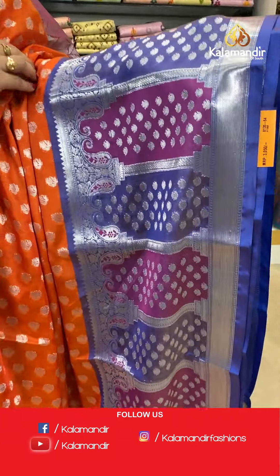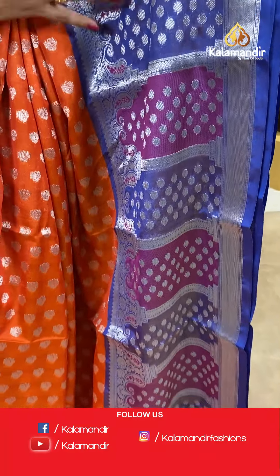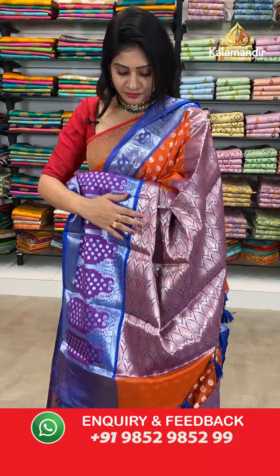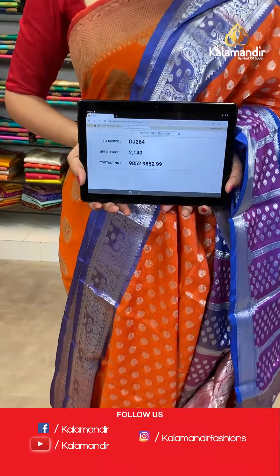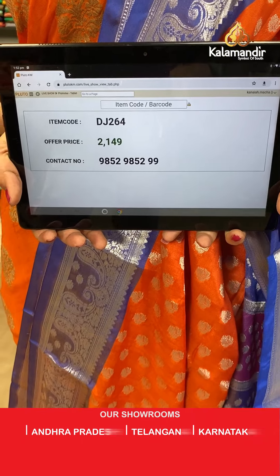Contrast border in blue color with pink and blue along with paisleys and leaves. Coming to pallu, it's a brocade pallu along with tassels. Blouse is a beautiful brocade blouse. Item code DJ264, offer price 2149 rupees.